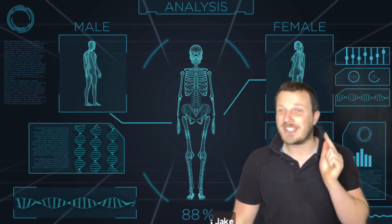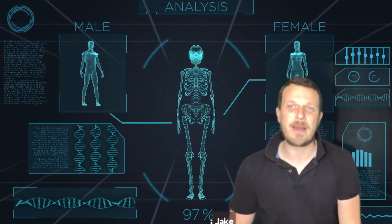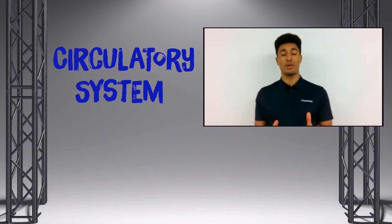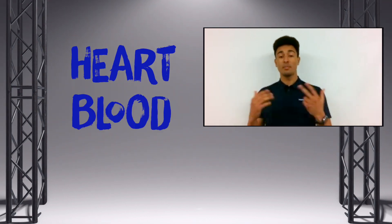Now we've brought in a technical expert this time, so Lee, what can you tell us about the human body? So we're going to focus today on the circulatory system, and that is the heart, the blood, and the blood vessels.